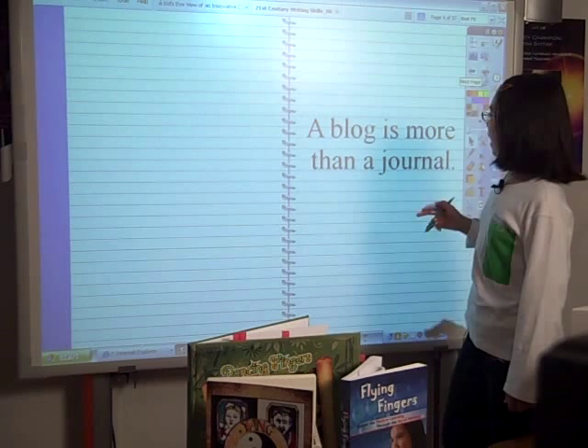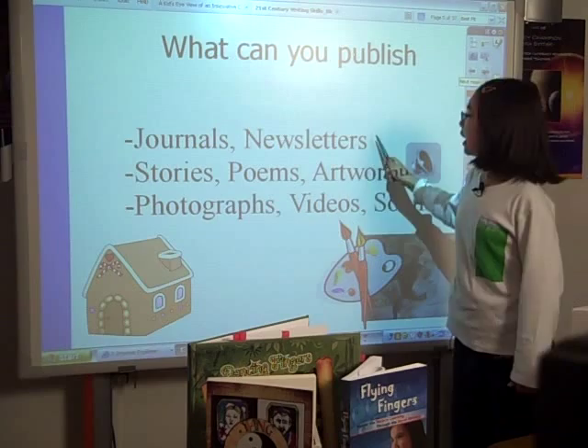A blog is more than a journal. It emphasizes that a blog can be a real gathering place for different types of publications like journals, newsletters, stories, poems, artwork, photographs, videos, and sounds.